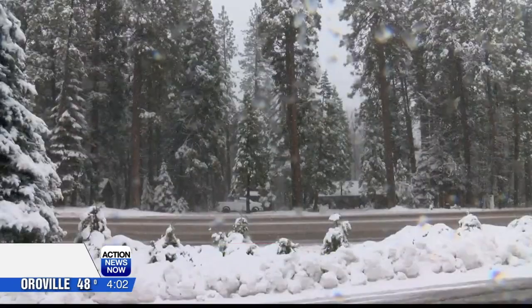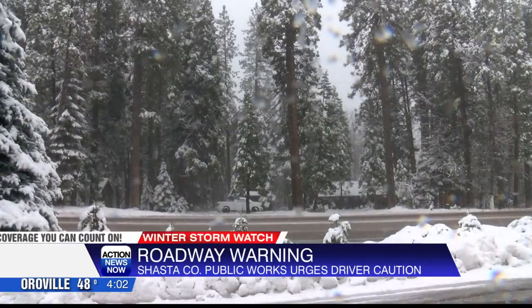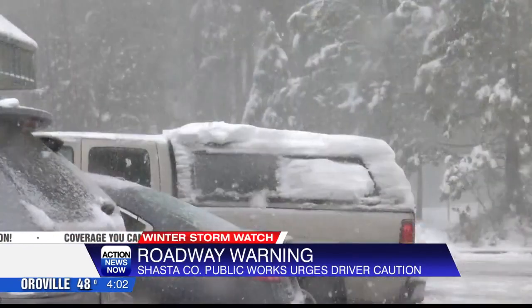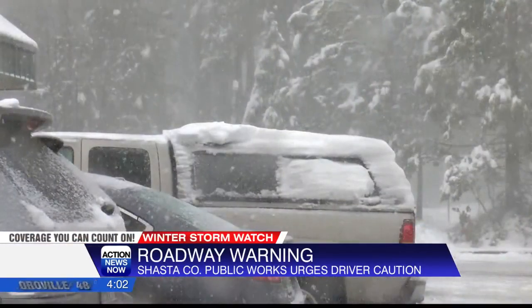Drivers need to be aware when traveling east along 44 behind me — there are chain controls in higher elevations, so check conditions before heading out. I went to Shingletown today and checked this video out. You can see how snowy it is; the cars headed along Route 44 have snow all over them.